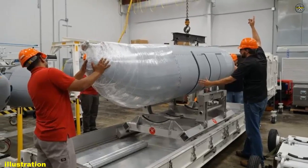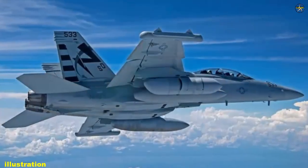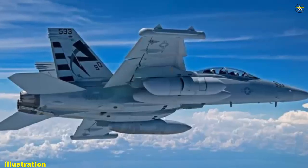The Next Generation Jammer Midband flew for the first time on an EA-18G Growler on August 7, over Naval Air Station Patuxent River, Maryland.